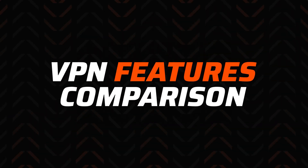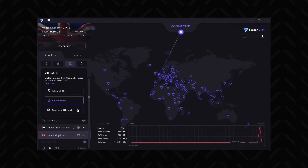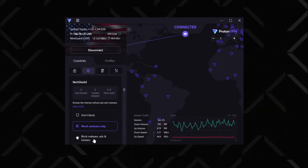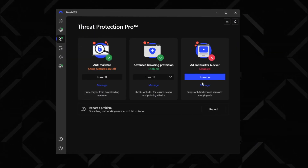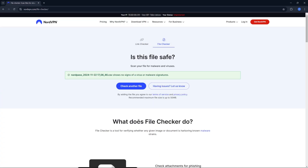Speaking of features, there's more these VPNs can do. I won't expand on basics like kill switch or auto-connect — those are in both apps. For ad blocking, ProtonVPN has NetShield, which gets rid of ads, trackers, and prevents loading malicious websites. NordVPN has Threat Protection Pro, which does all the same things and is even slightly better at spotting ads based on my 'can you block it' test. Threat Protection can also catch malware as you're downloading it — like an antivirus — and lets you upload files to the cloud to check them.